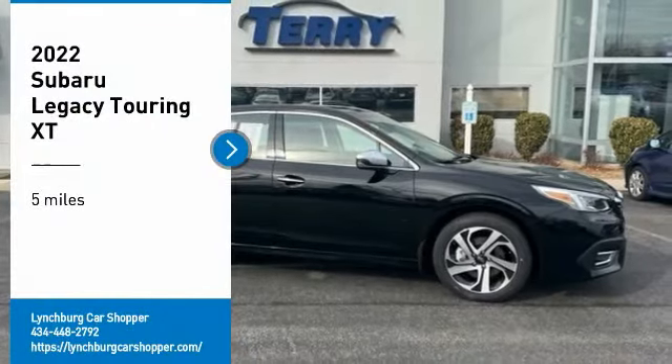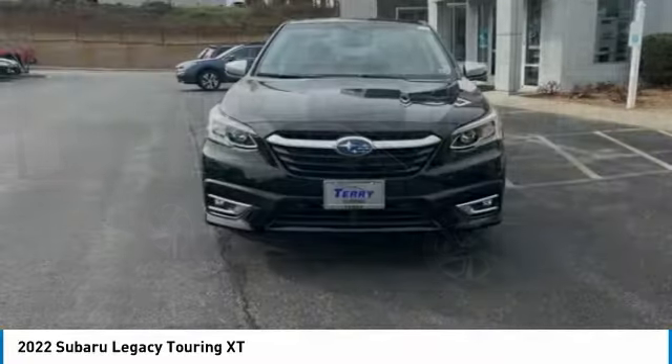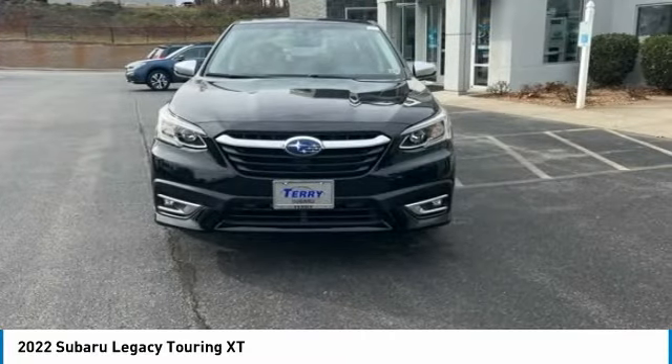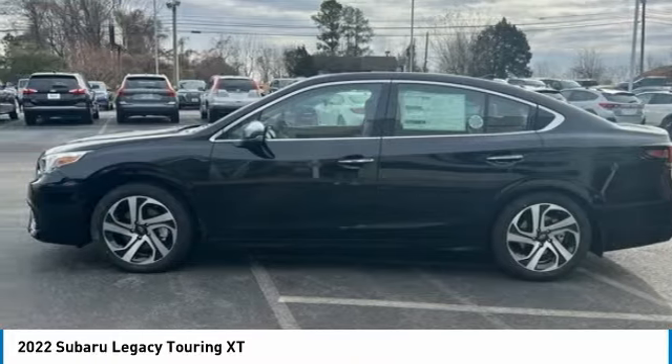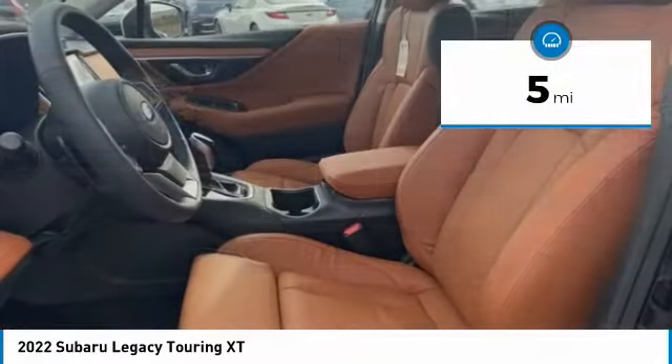Come test drive the 2022 Legacy. The Subaru Legacy offers a roomy interior and a dynamic drive you feel every second you're in the driver's seat. It's a refreshing alternative to the alternatives. This vehicle has less than 100 miles.